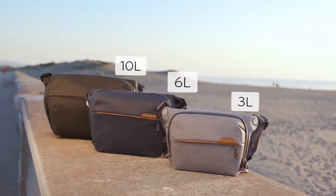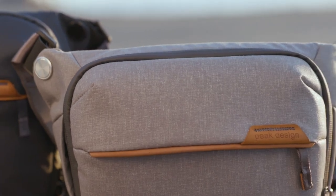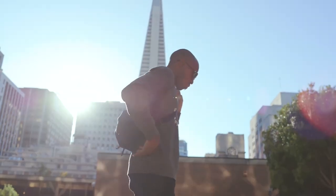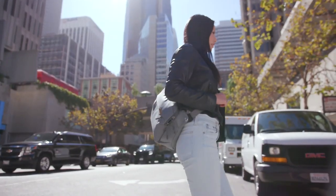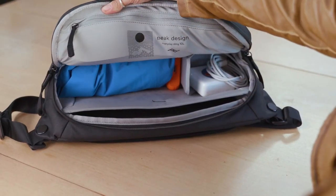This is the all-new Everyday Sling by Peak Design. Our classic urban-inspired sling bag just got better in every way. The Everyday Sling is versatile enough for everyday carry or a wide range of photo setups.